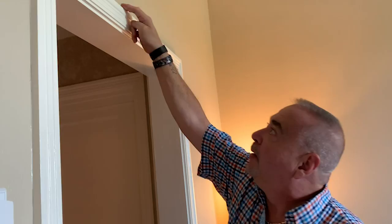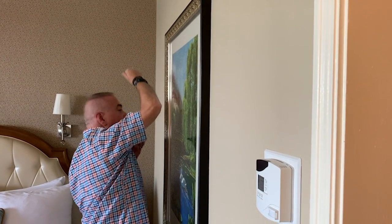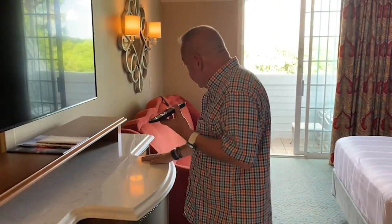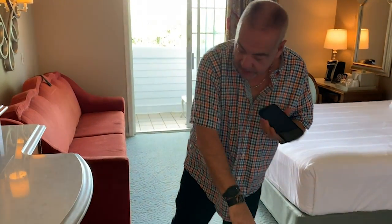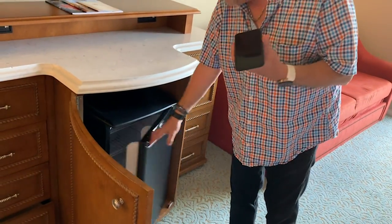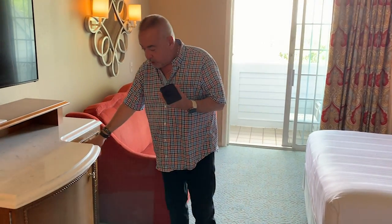Now I'm going to do the cleanliness test — don't ever do this in my house, but when I'm paying it's different. Clean. Spotless. Spotless. This is really nice — good shape, no stains.